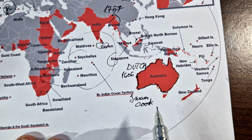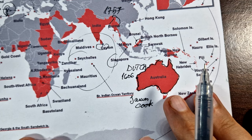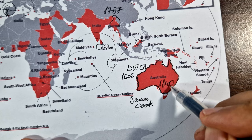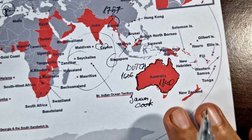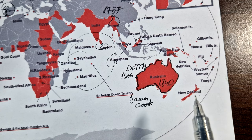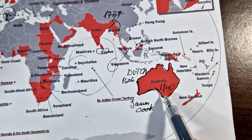Britain transformed Australia into a land of convicts and continued to transport convicts to New South Wales until 1840, forcing the convicts to build cities and buildings there. The final convict transportation ended in 1868.